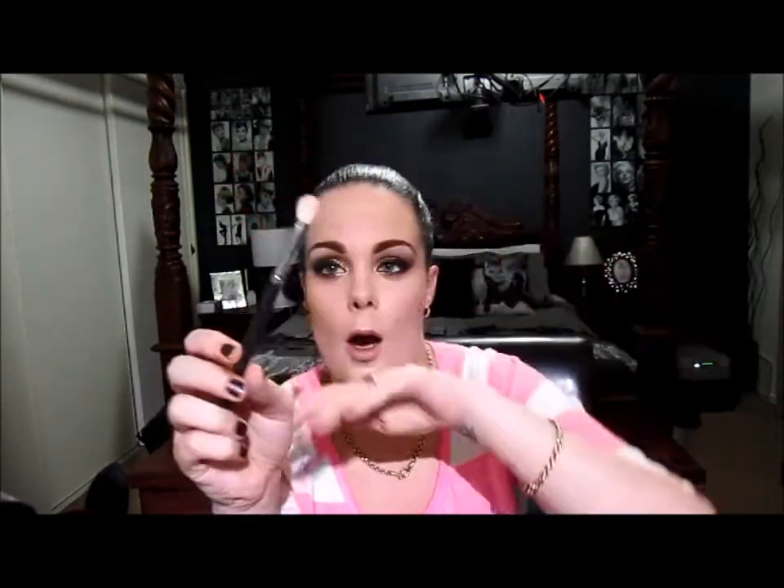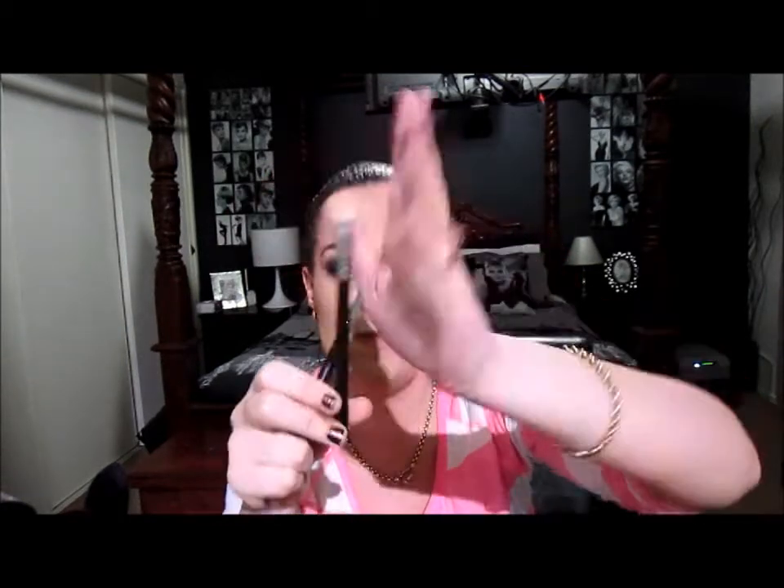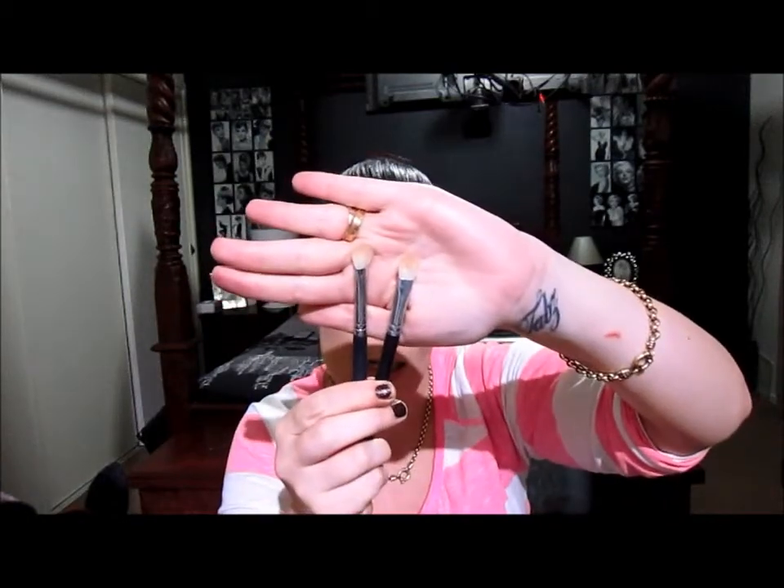Last but not least is my Sedona Lace EB-09 brush. I don't know how I ever lived without it. I absolutely love it. There are so many knock-offs — I've got one other which is the Crown Brush Pro Blending Fluff, and as you can see they are pretty much exactly the same thing. You can use it to pack on colour, put colour in the crease, and blend out. It's seriously just a multi-purpose brush that everybody should own.